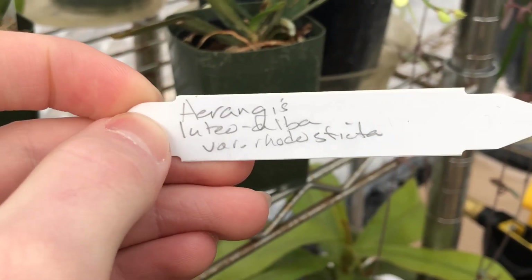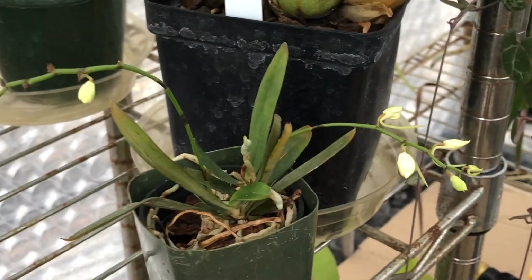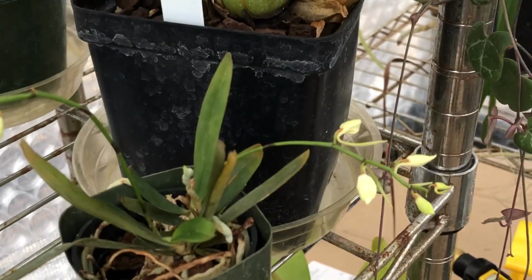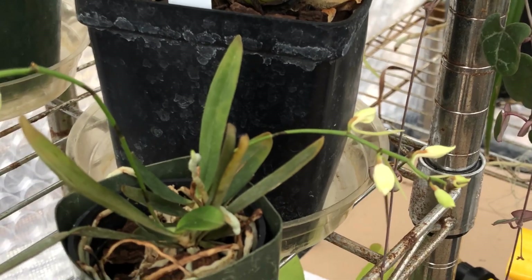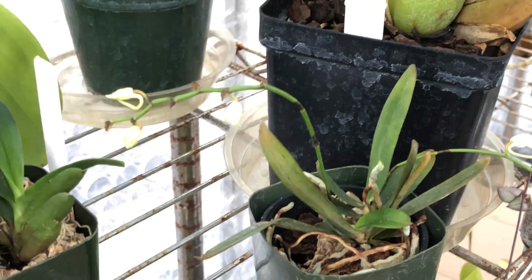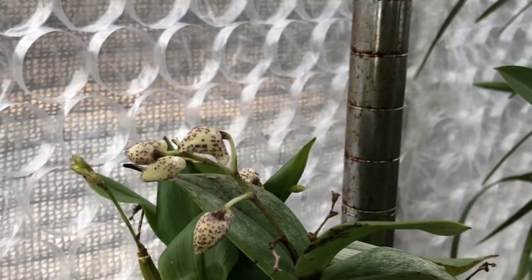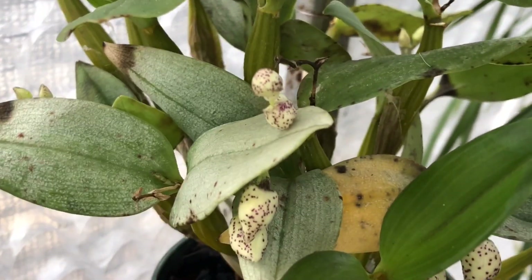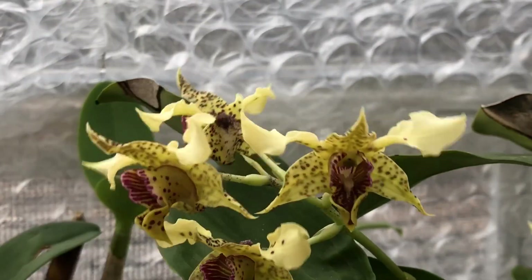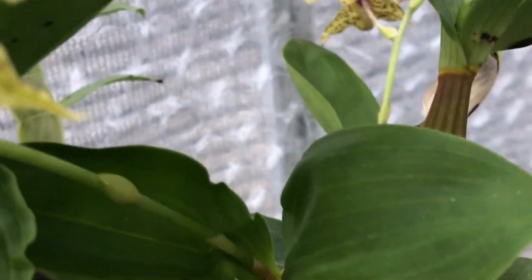This is the Arangus Lutea Alba Variety Rhodostricta, and it has two spikes. One spike lost a few buds — I'm not sure exactly why — but I'm very happy to say that all of the other buds are doing just fine and we will be able to see some blooms this season. There's new root growth all over my Dendrobium Microchip. I also just wanted to show you these beautiful blooms once again on my Project Dendrobium, and it is also showing some new spikes for us.